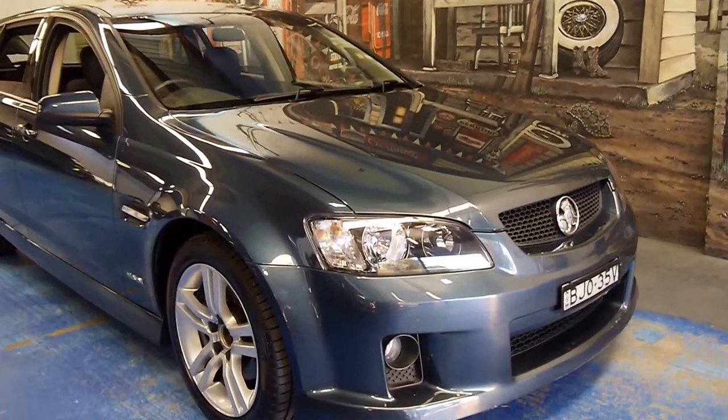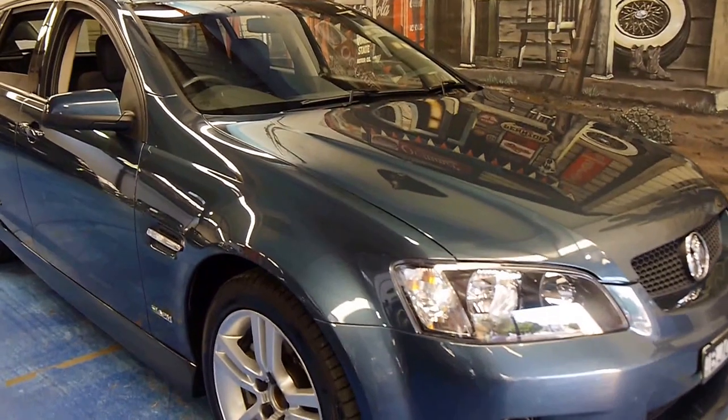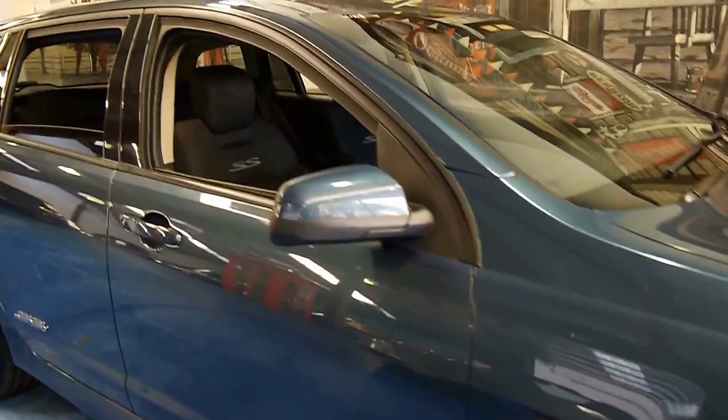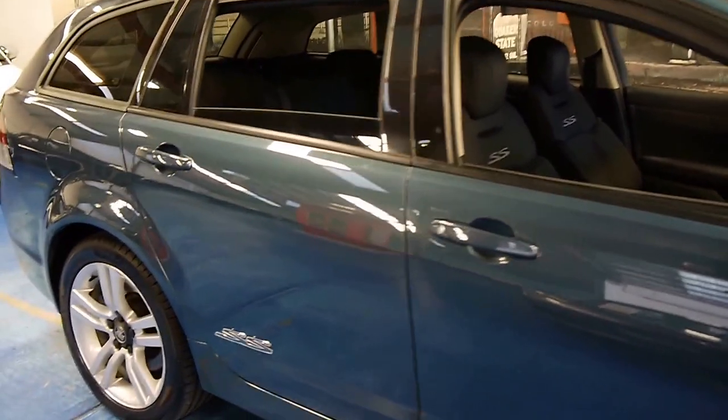Here we have a 2009 Holden SS sports wagon. My name is Philip Tarrant and I'm going to have a chat to you about this car today.